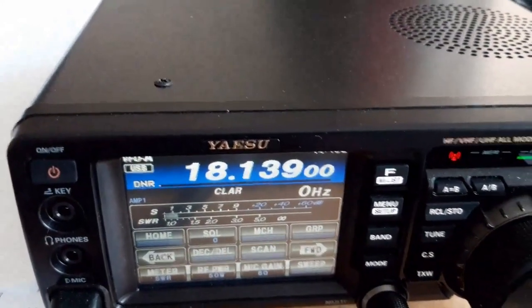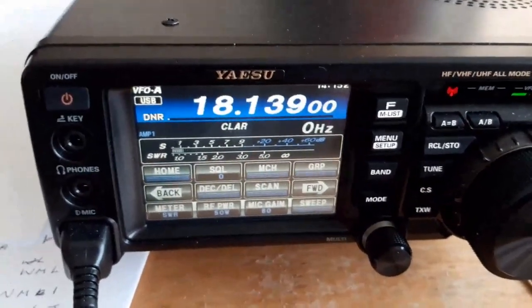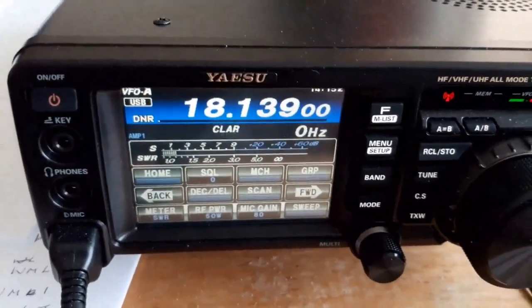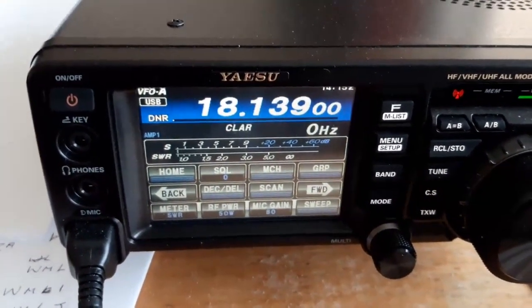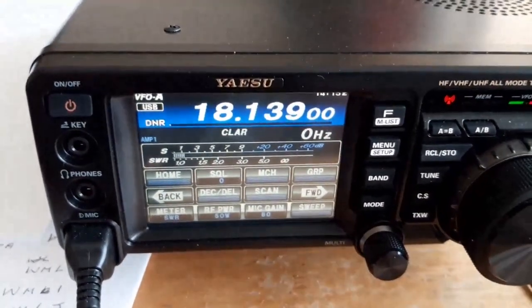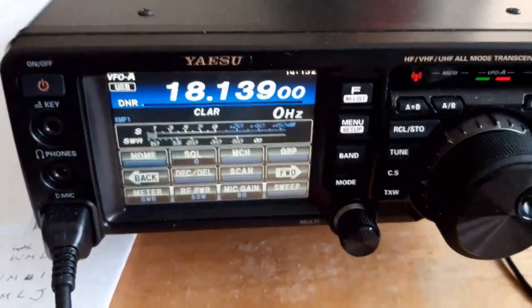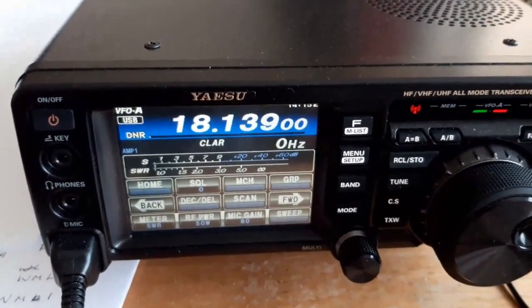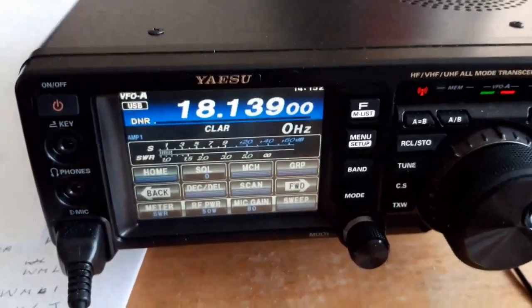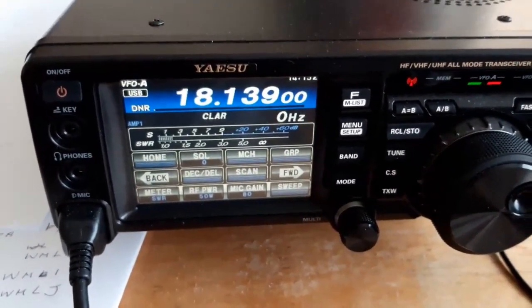Oscar Hotel 6 Juliet Juliet, G6VFF — thank you very much. Your signal into the UK today is very strong, nine plus ten. I'm just running 50 watts on a Yaesu FT-991A with a four meter whip on a tripod and four ground planes.